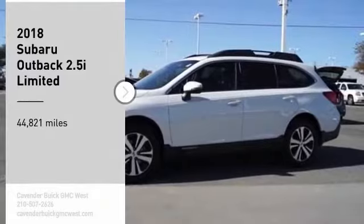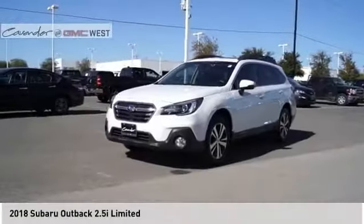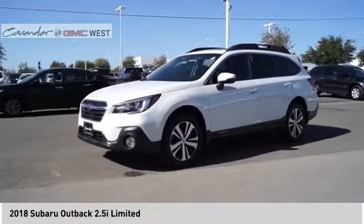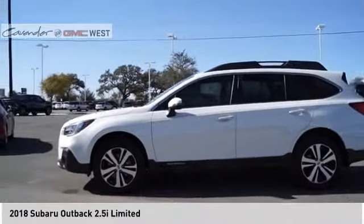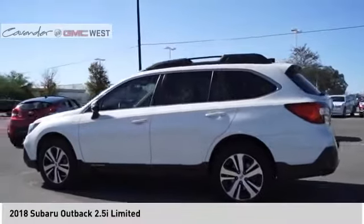We are pleased to show you the 2018 Outback. Take the go anywhere capability of all wheel drive and plenty of room for cargo and companions and you've got the Subaru Outback. Let the adventure begin.